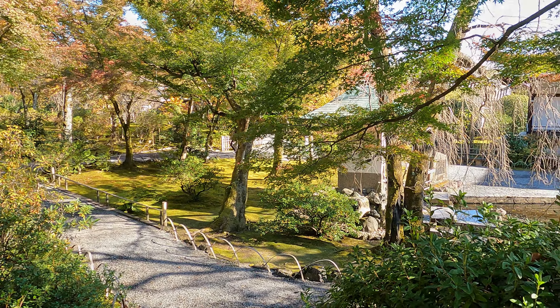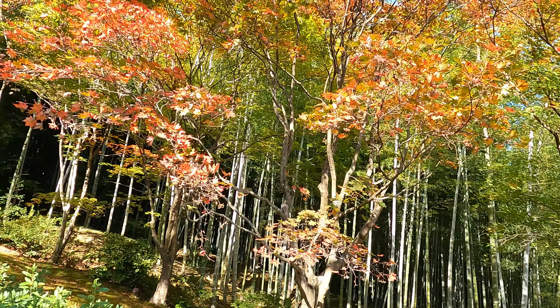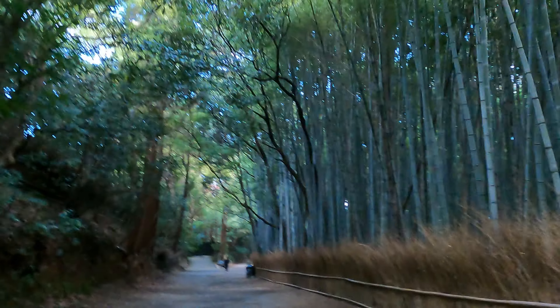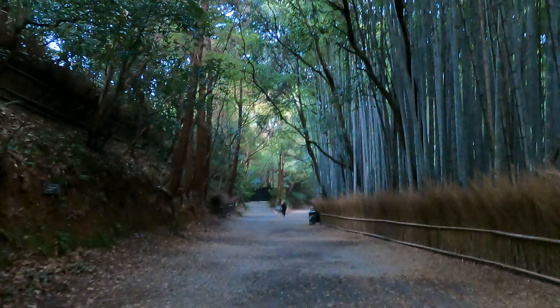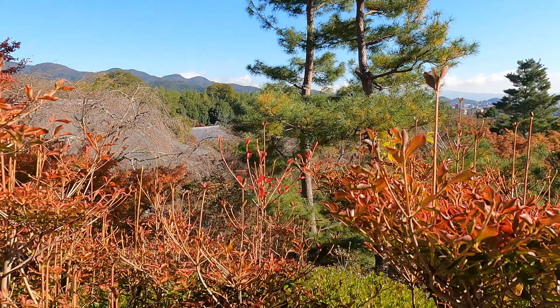Peace and tranquility — that is how I describe the Tenruji Temple. Located right next to the Arashiyama Bamboo Forest, this gives you the opportunity to photograph the bamboo forest early in the morning before the tourists arrive, and then be here in time for the temple to open.